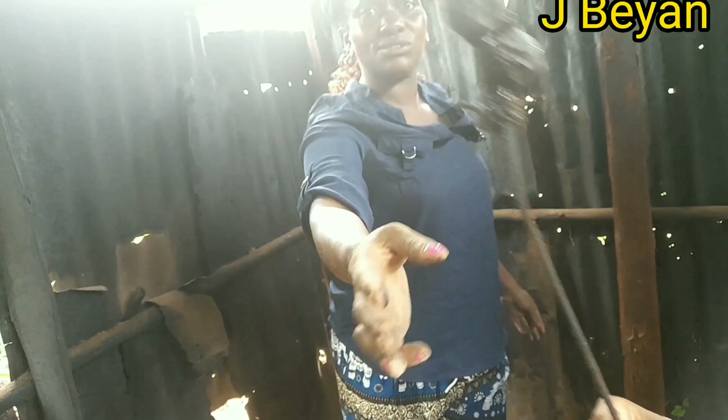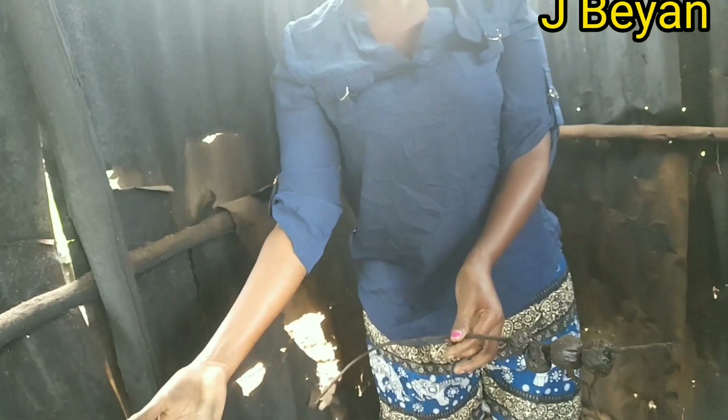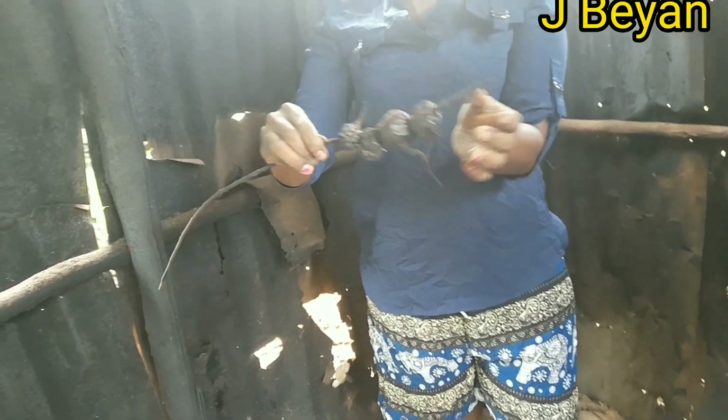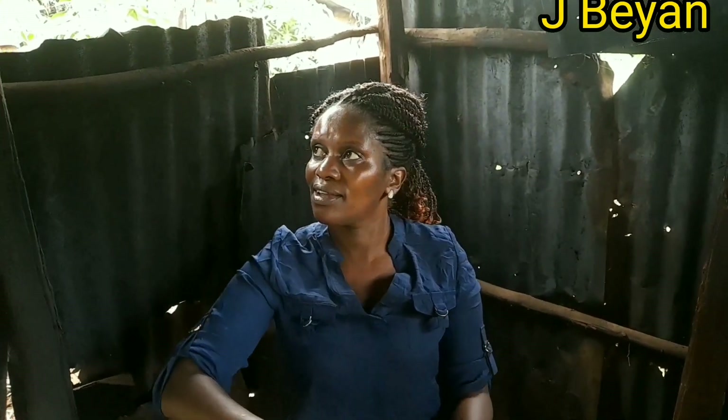These are eggplants, as you can see. They are dry, but these ones we kept there because we want to have seeds out of them — we want them to dry, because the fire is coming from that fireplace. They will dry, and then when the season comes, we shall plant them down there in the garden.